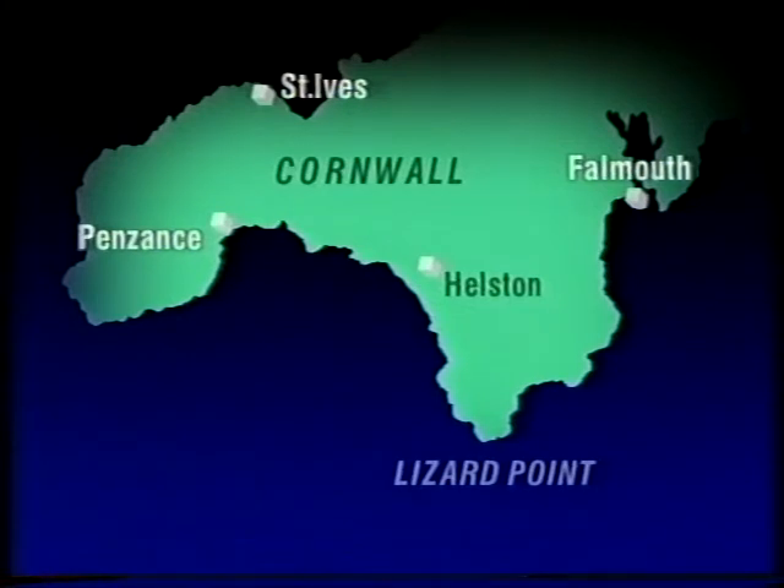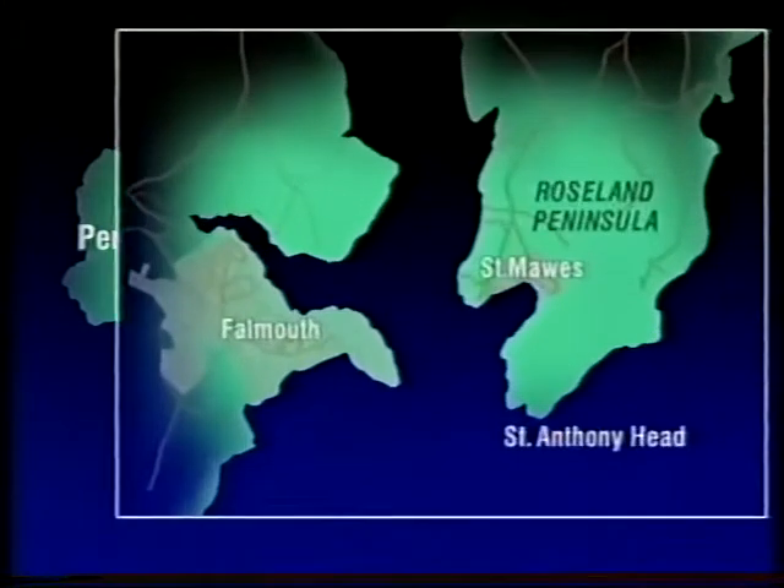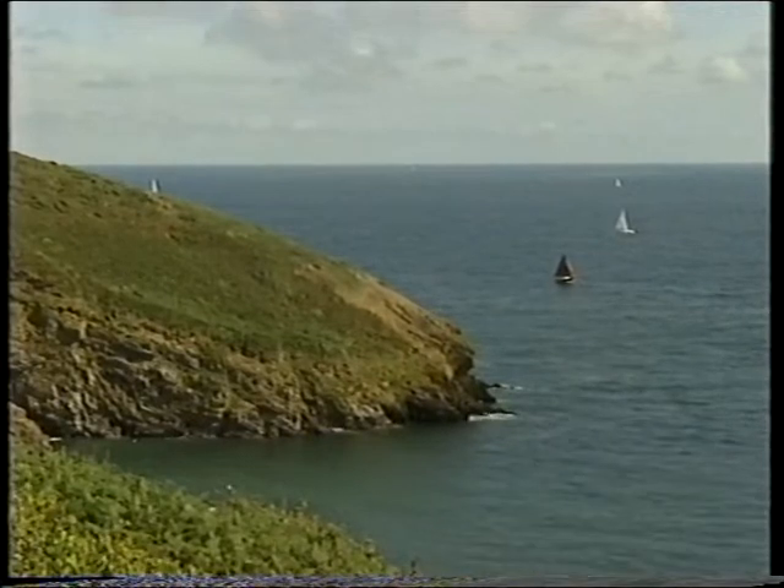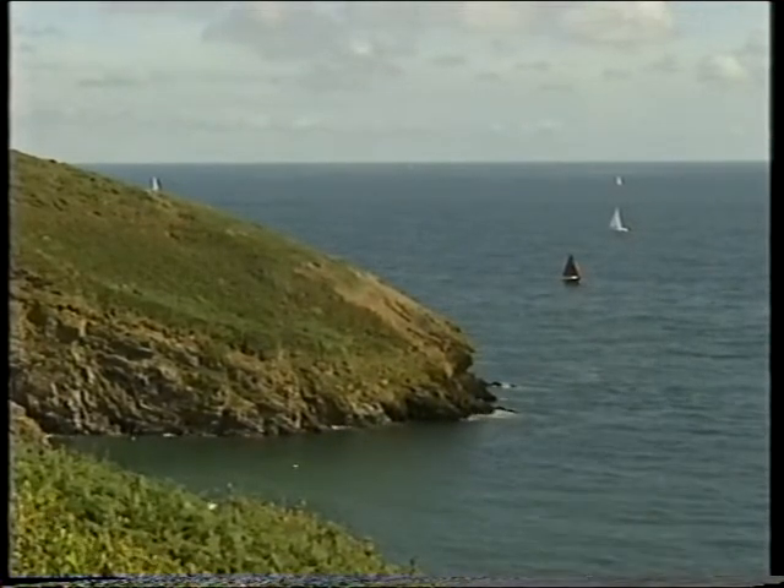We've come to the clifftops of Cornwall, near Falmouth, just across the water from St. Mawes, is the Roseland Peninsula. And we are right at the very tip at St. Anthony Head, one of the last points on the English mainland near the central line of totality.